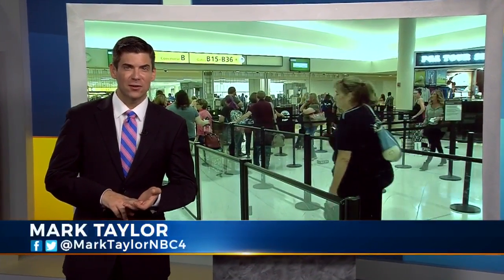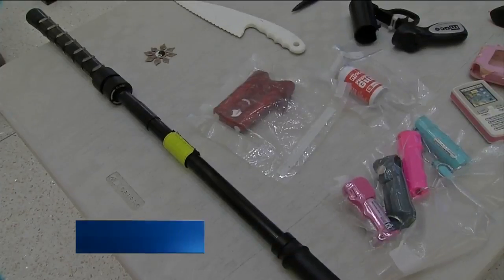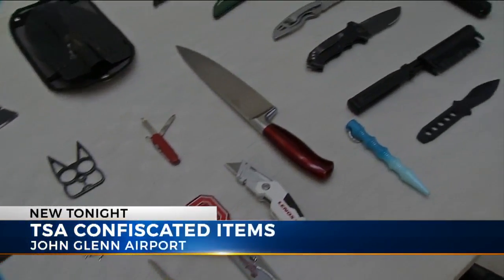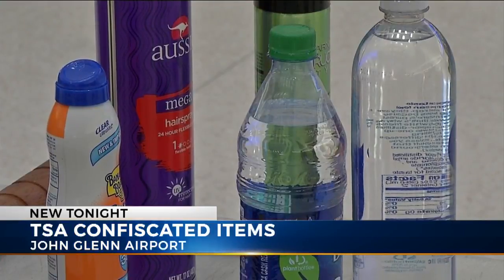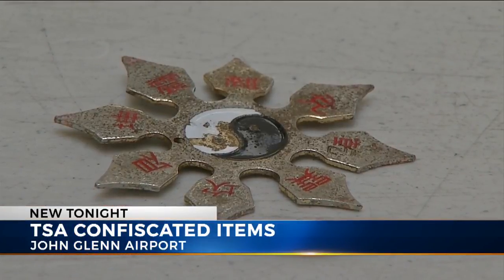A grenade, someone's brass knuckles, stun guns that look like cell phones — those are just some of the things that security have stopped at TSA right here at John Glenn International Airport. It's just a small sample of items from just the past few weeks that they've had to confiscate from travelers. In addition to liquids over three ounces, other items they've had to take are martial arts tools and gym weights.